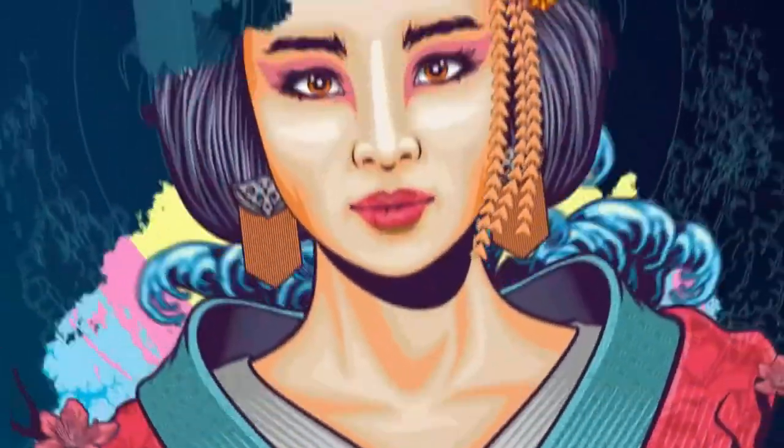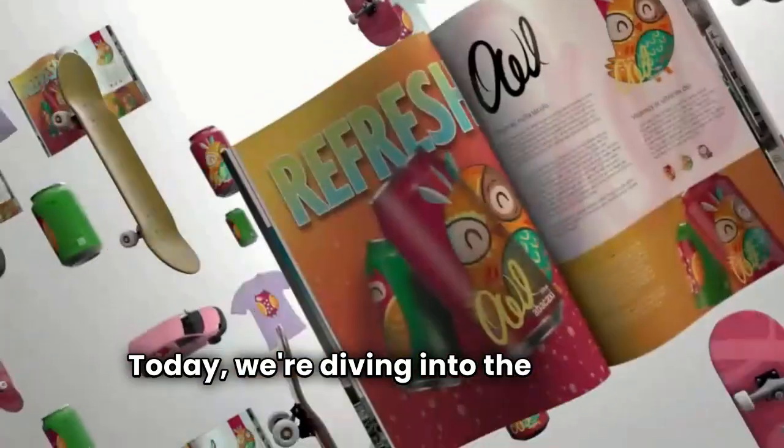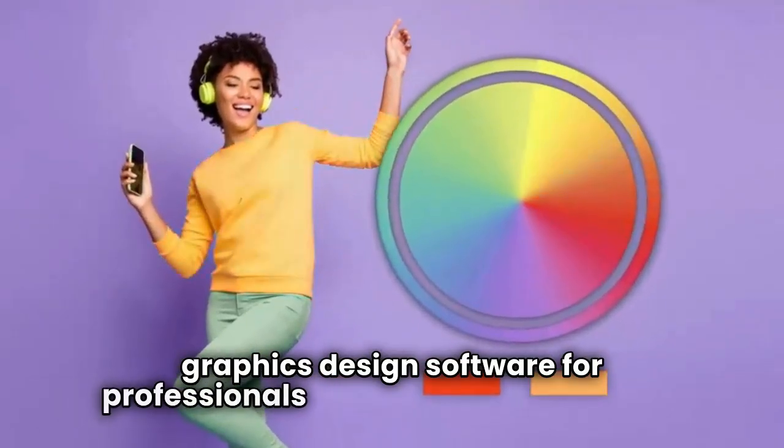Welcome to another fantastic review brought to you by PerchPad. Today, we're diving into the world of CorelDRAW graphics design software for professionals.